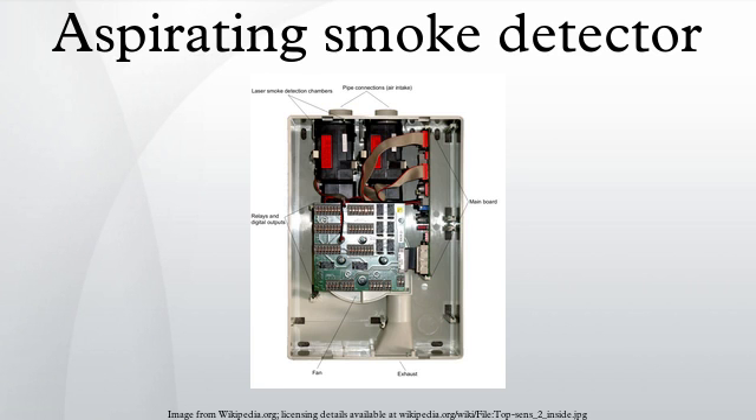ASD design corrects shortcomings of conventional smoke detectors by using a sampling pipe with multiple holes. The air samples are captured and filtered, removing any contaminants or dust to avoid false alarms, and then processed by a centralized, highly sensitive laser detection unit. If smoke is detected, the system's alarm is triggered, and signals are then processed through centralized monitoring stations within a few seconds.